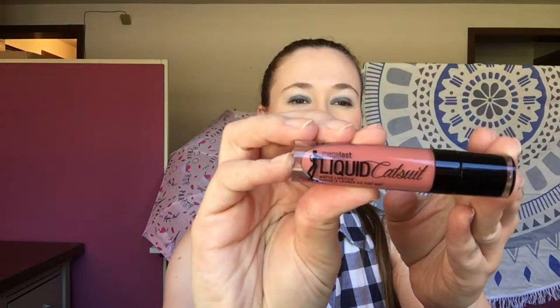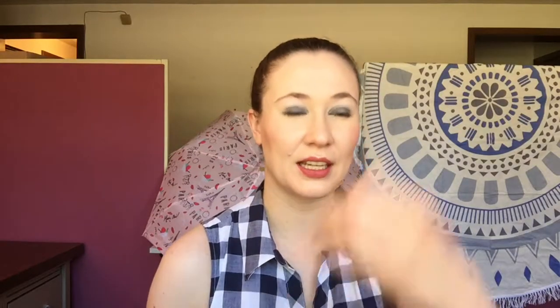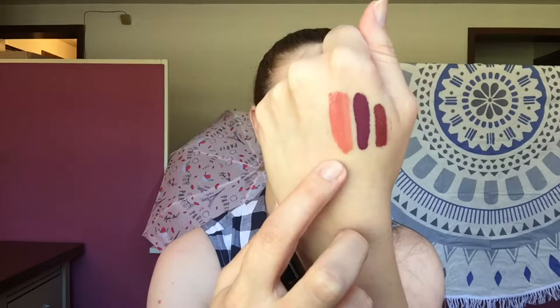One that I wasn't as impressed with was one of the Liquid Catsuits from Wet n' Wild, in the color Nudist Peach. These formulas are okay — I don't think they're the best. They're a little patchy; you can see it doesn't go on evenly so I had to double swatch part of it. They're a good price but I think for the same price I would go with Colourpop — much better product, wears better on the lips, and isn't as drying. Definitely Colourpop is better than Liquid Catsuit even though it's easier to find.